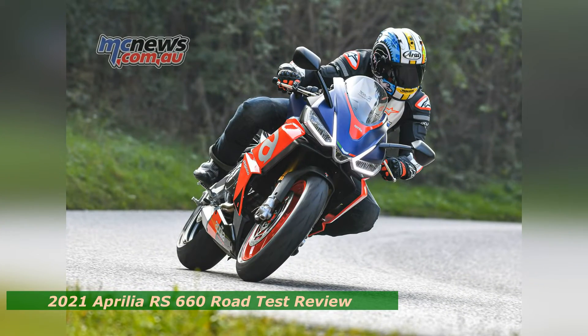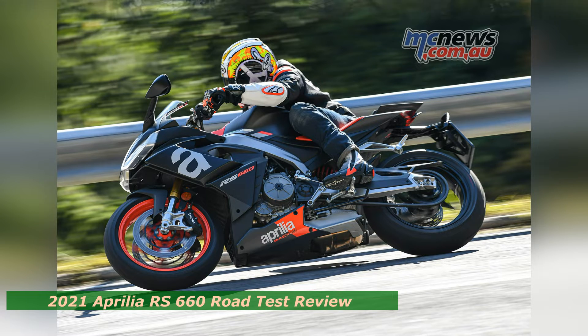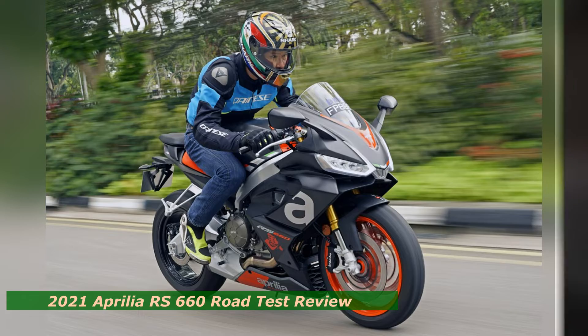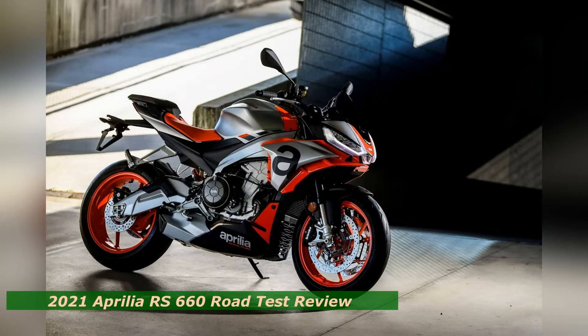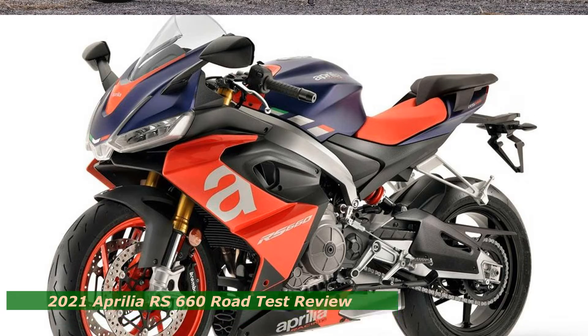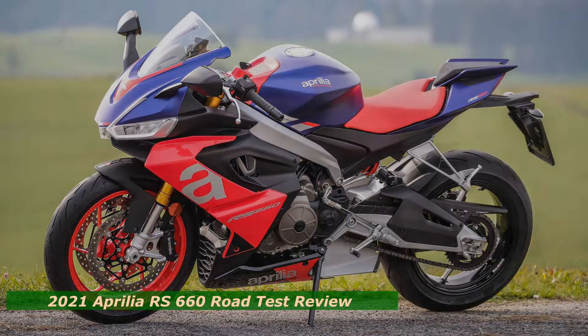As extensively covered by CW technical editor Kevin Cameron, Aprilia has taken a contemporary approach to the middleweight class, forgoing the competition-inspired path of the high-revving Japanese inline-4 machines that have traditionally ruled the roost. Aprilia recognized that these models have become too specialized for the average consumer, too uncomfortable for more than a few miles, and too expensive. The RS660 was created to address these issues.